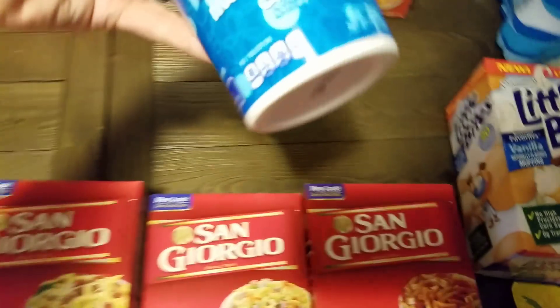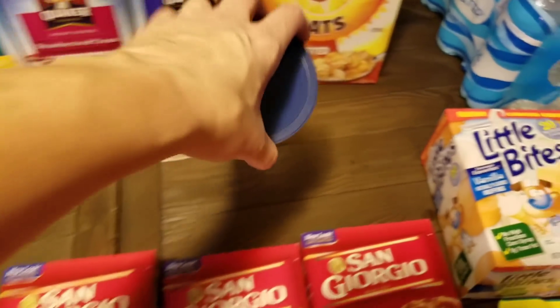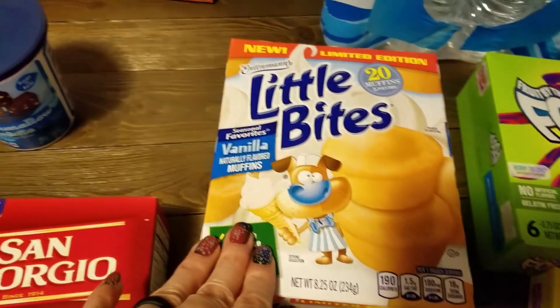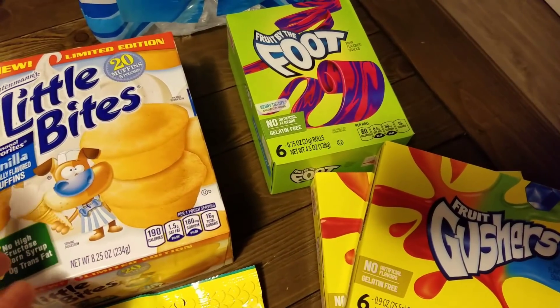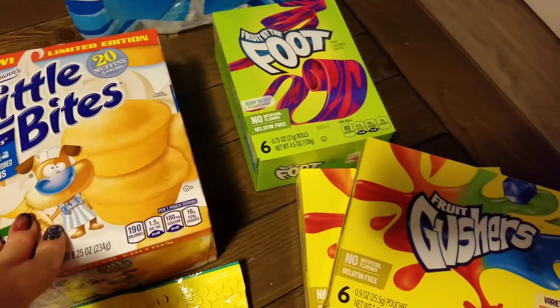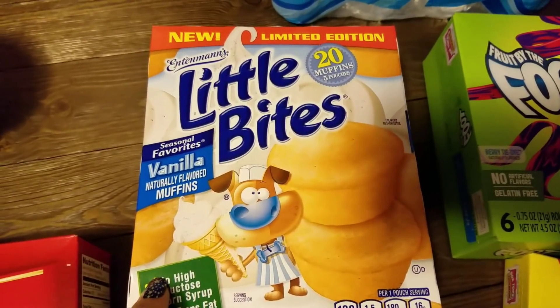I picked up one marshmallow cream — it's like marshmallow fluff — and they also had these on sale. I stocked up on these things because school starts back in a month, and these are good to throw in the kids' lunches.